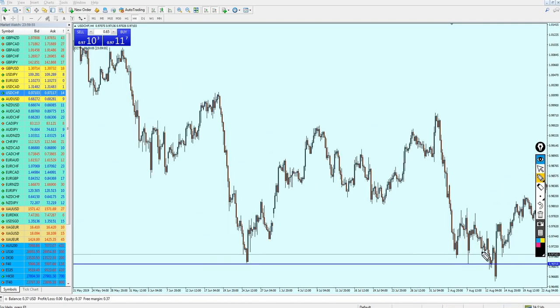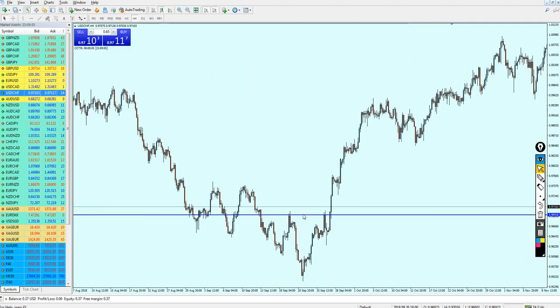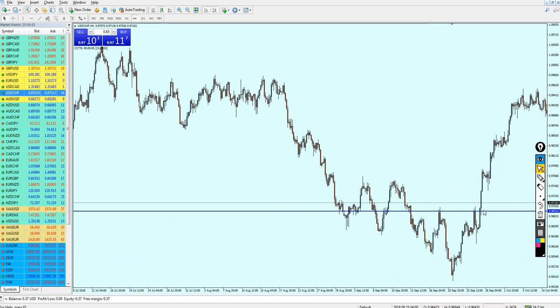Look at that — check out this support level right here, and this one right here as well. Let's go more to the left just to confirm our signal. We can see sure enough it was also a strong resistance right here and a good support level right here. That is enough.